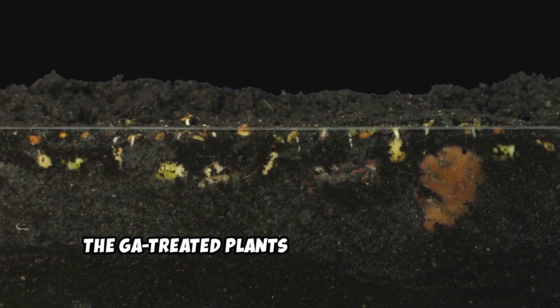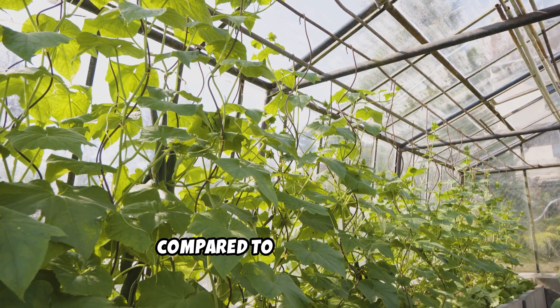Over several days, the GA-treated plants show rapid growth, often with longer stems and larger leaves compared to the controls.